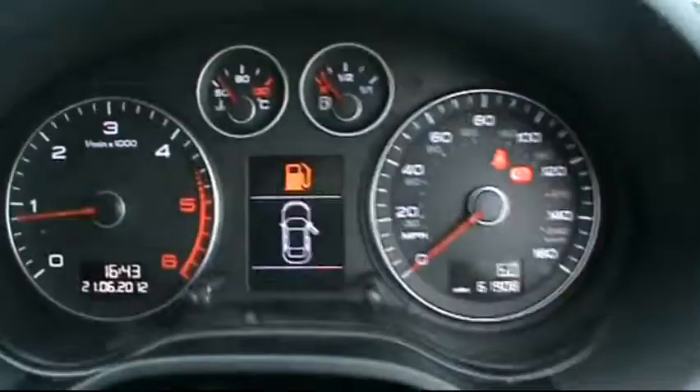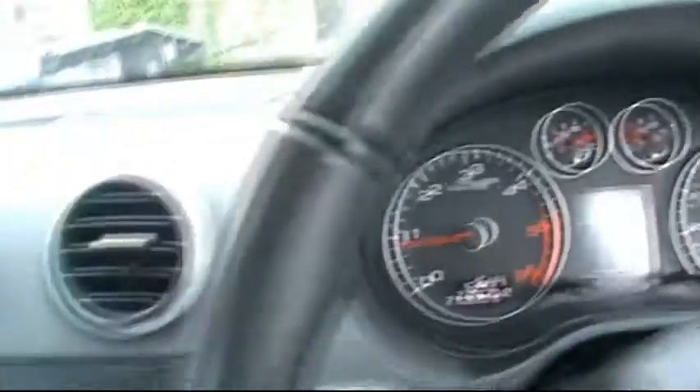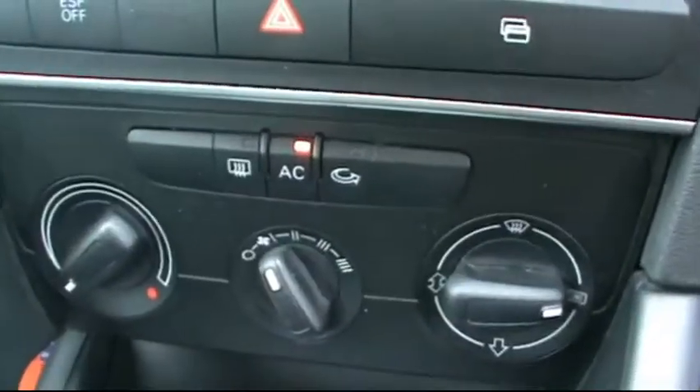In the front, it has the Audi multifunction steering wheel, a digital onboard display showing 61,000 miles, the Audi Chorus entertainment system with CD radio and auxiliary input, and air conditioning as well.